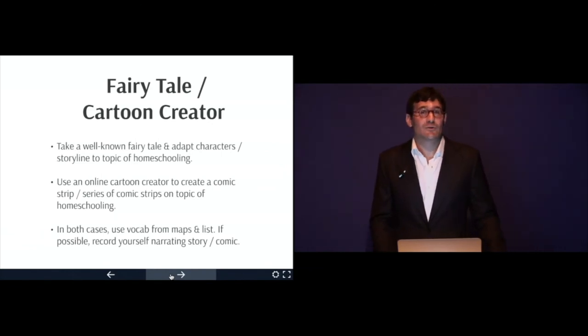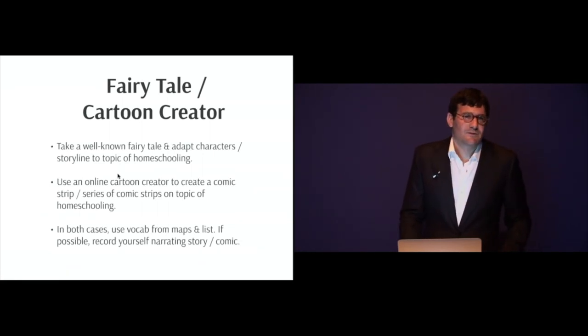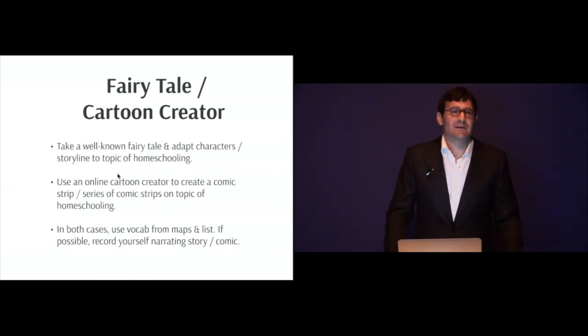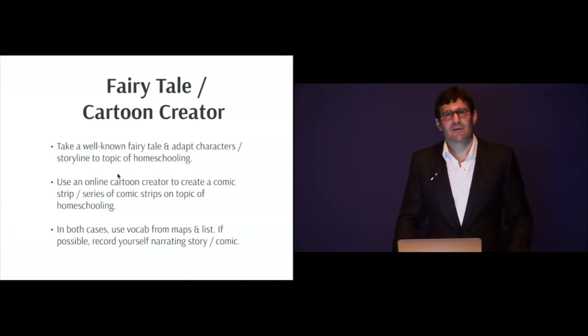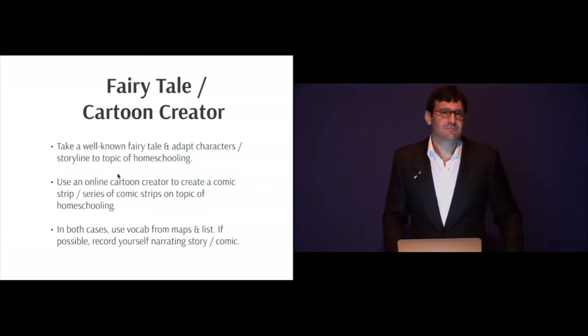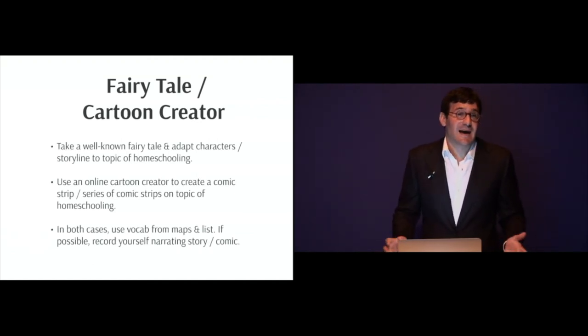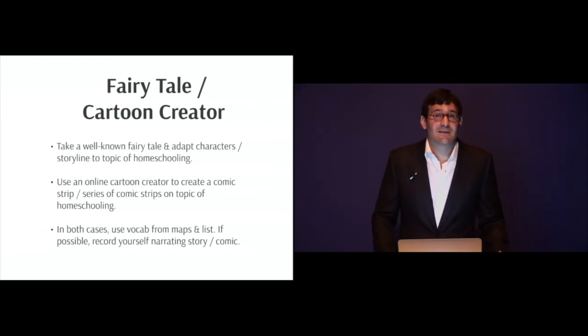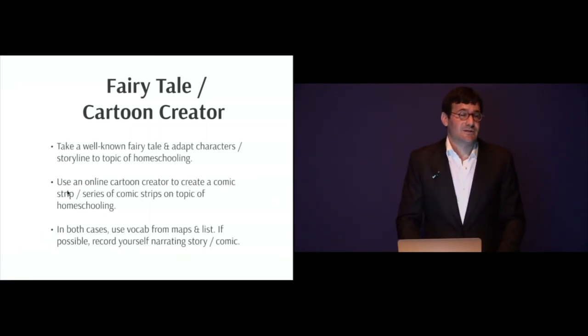Another technique is the fairy tale or cartoon creator technique. Take a well-known fairy tale and adapt the characters or storyline to the topic of homeschooling. For example, Little Red Riding Hood is being homeschooled by her mother and is sent to her grandmother's house to talk about homeschooling, and the big bad wolf says he loves to eat little kids who have been homeschooled. It's a bit nonsensical but fun and humorous, giving a dialogic aspect. You can also use an online cartoon creator to create a comic strip on the topic of homeschooling.